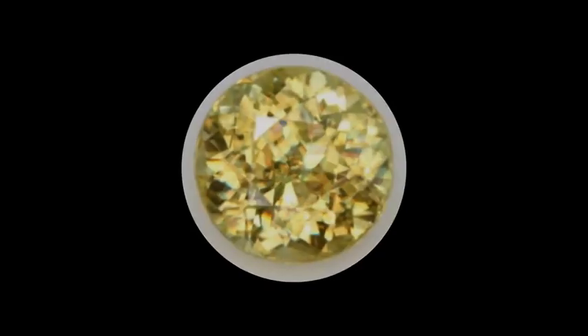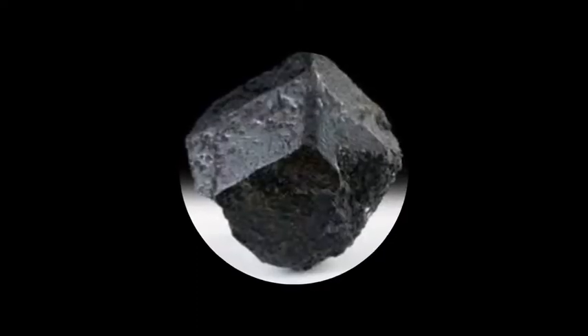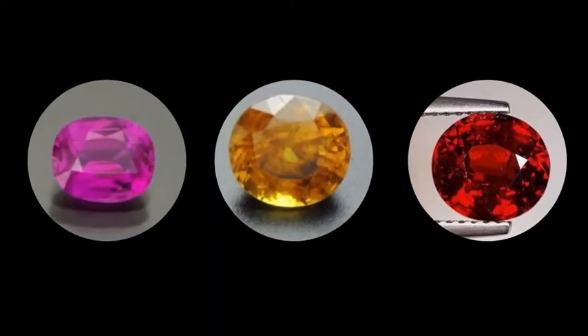Sphene comes in many different colors: yellow, green, brown, black. Pink, orange, or red specimens are rare.